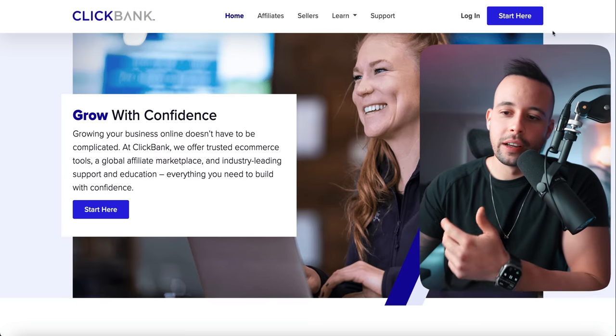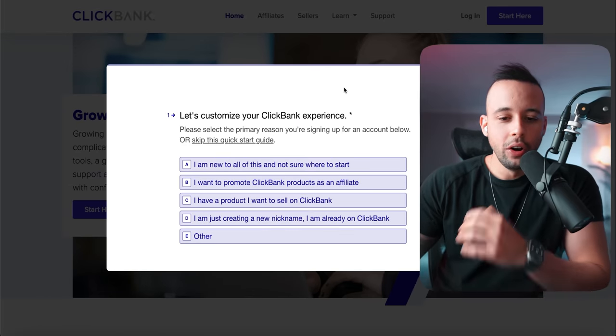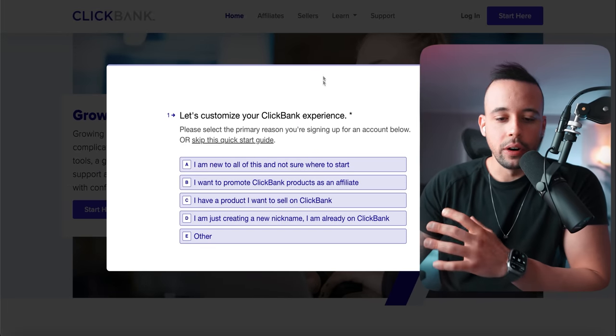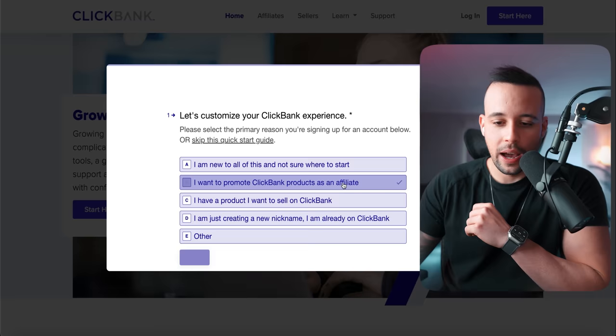Quite frankly, ProUniversity is the easiest to register to. To register for ClickBank.com, all you have to do is go to ClickBank.com and click 'Start Here' at the top right corner. Now it's going to ask you a few questions. All you have to do here is follow what I do. Click 'I want to promote ClickBank products as an affiliate.' Click this option.